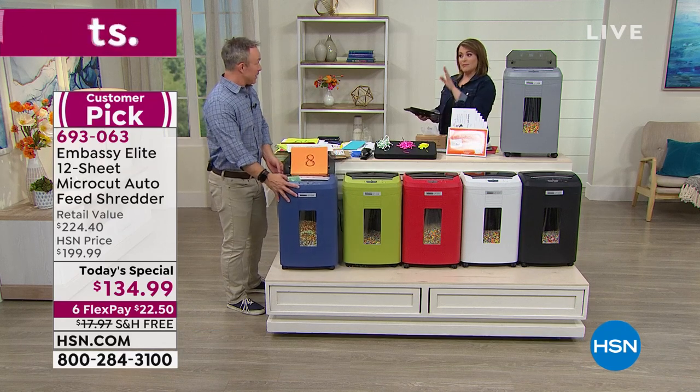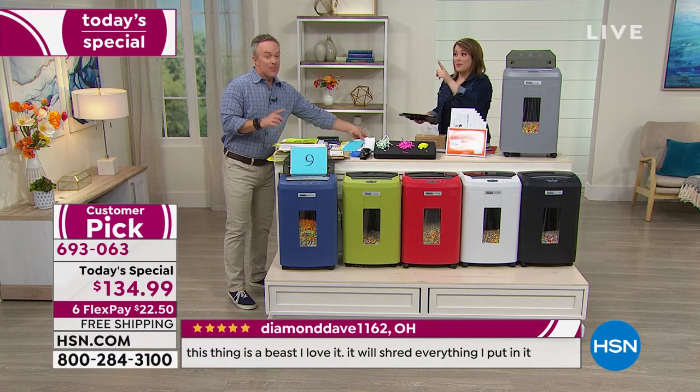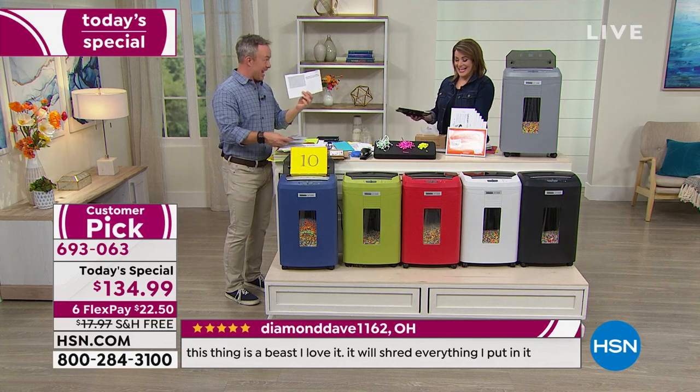Most of our hosts here have an Embassy shredder. I still have my original. My original — I put a nickel through it. It wasn't my fault. It still worked. She put a nickel through it because it was one of those advertisements with a nickel in it.